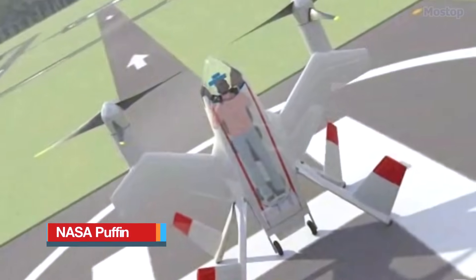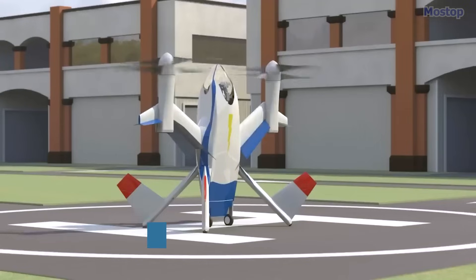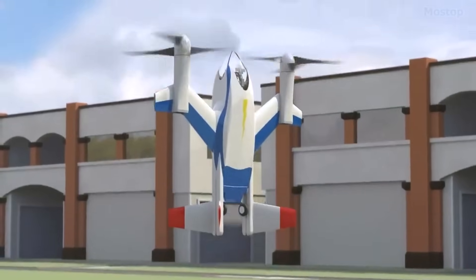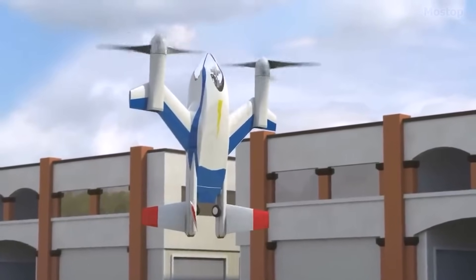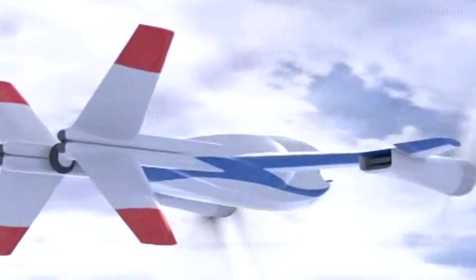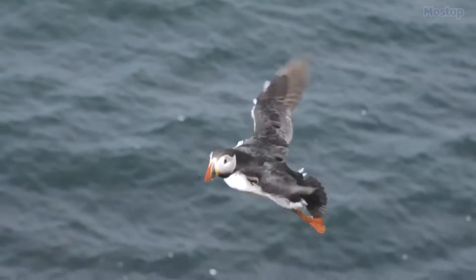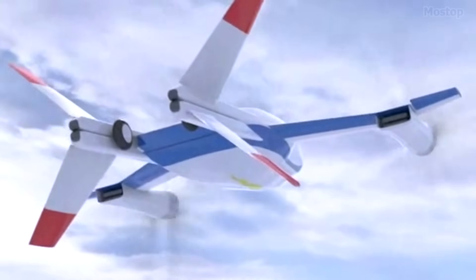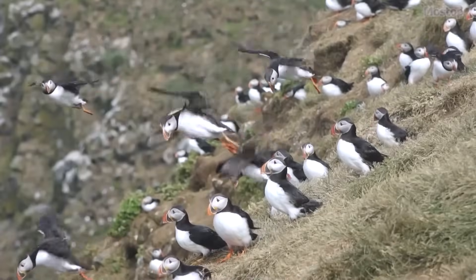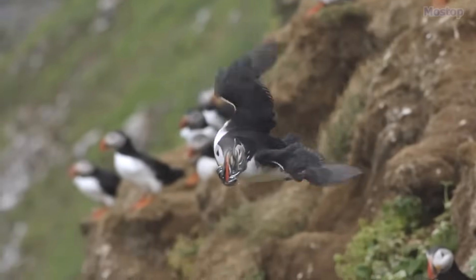NASA Puffin: The Puffin is a 2010 concept for a hover-capable, electric-powered, personal VTOL aircraft designed with a prone pilot position. It earned its name due to its resemblance to the Puffin bird, which despite its small wings is capable of flying up to 55 miles per hour by flapping 400 times per minute. The aircraft mirrors the Puffin's environmentally conscious nature, boasting near-zero emissions.